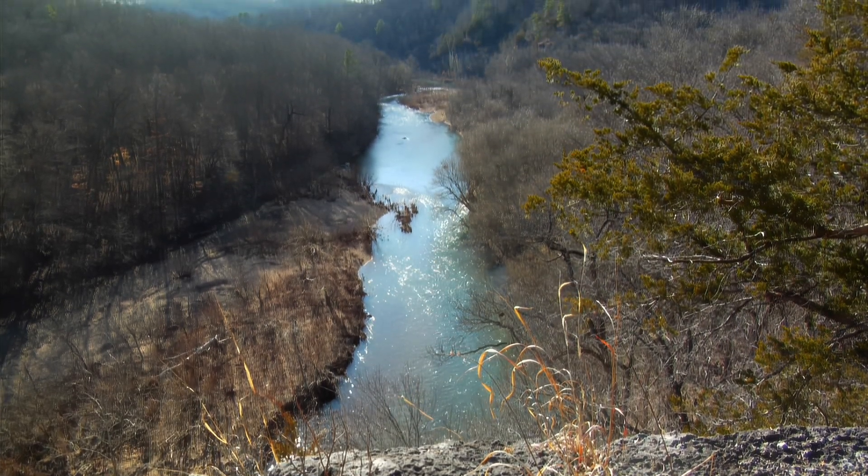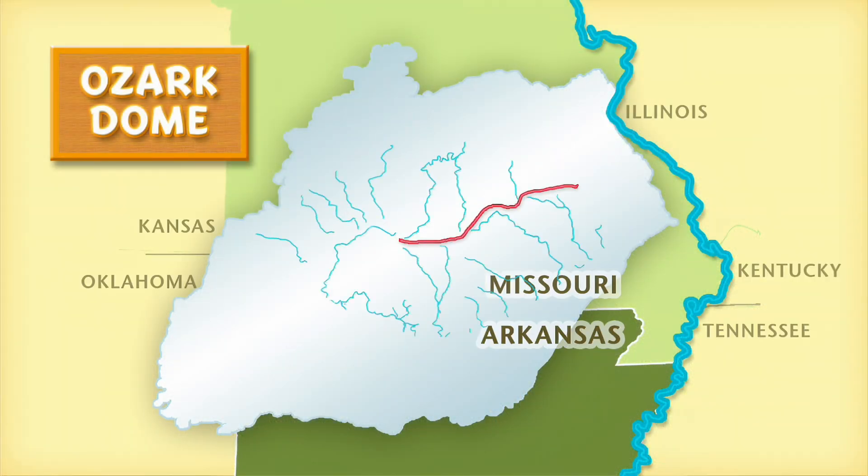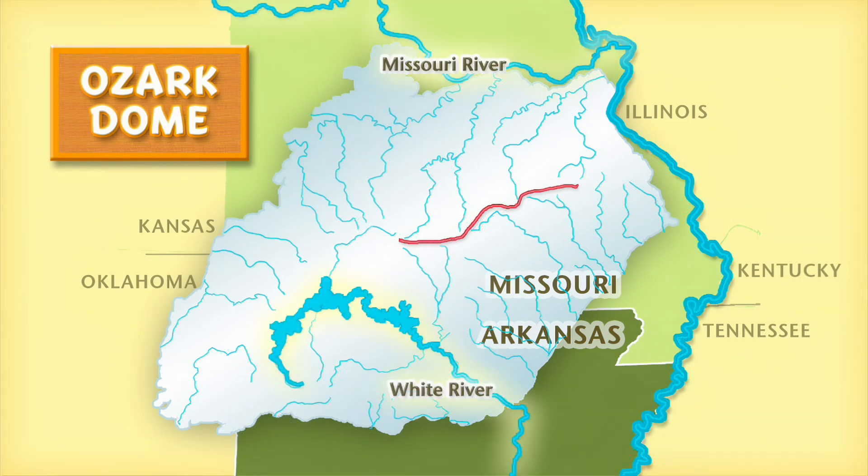Rainwater flowed downhill, away from the dome's high spots, causing the area's rivers to radiate away from its center. The centerline marks a major division between the Missouri River and the White River, both of which have huge watersheds.